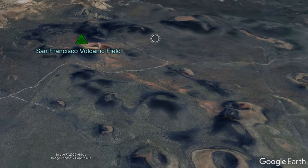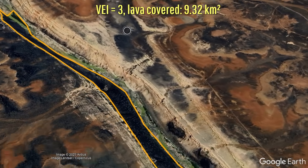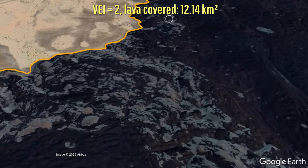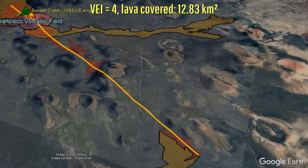Eruptions in recent times have slowly occurred in the eastern one-third of the field, forming Merriam Crater 20,000 years ago, whose lava flows temporarily dammed the Little Colorado River, SP Crater with its highly scenic cinder cone and basaltic andesite lava flow in 3750 BCE, and Sunset Crater in the year 1085.